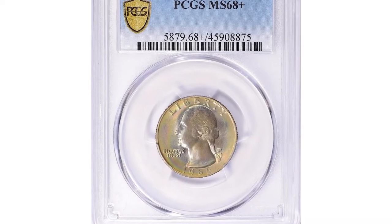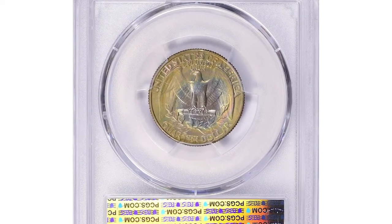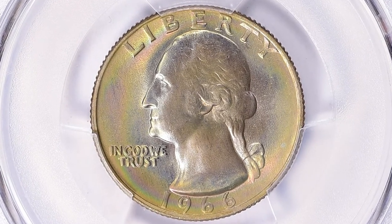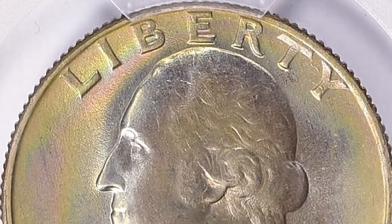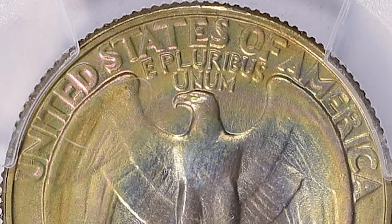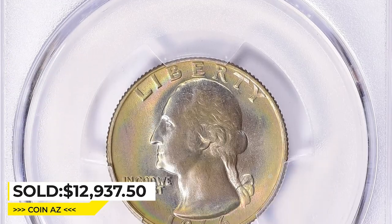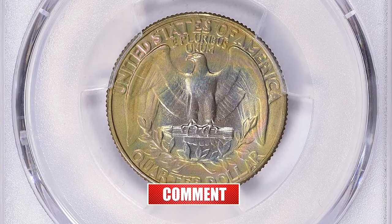This is a 1966 Washington Quarter in mint state 68+. An MS68+ graded Washington Quarter from 1966 is considered a rare coin due to its high grading and age. Premium-grade coins are often highly sought after by collectors and can command strong prices at auctions. This coin displays radially iridescent toning around the Washington bust and the eagle on the reverse. Both sides are pristine and free from mentionable contact marks. Sold for $12,937.50 with buyer's fee at Great Collections Auction.